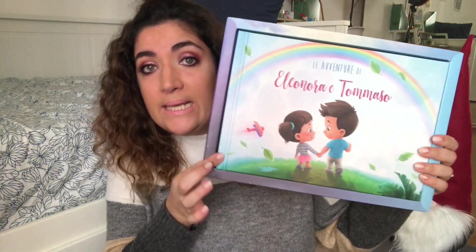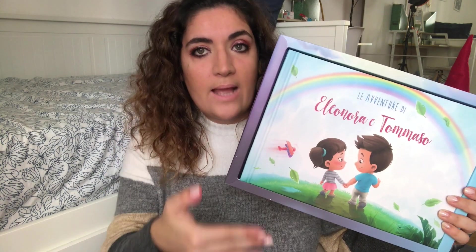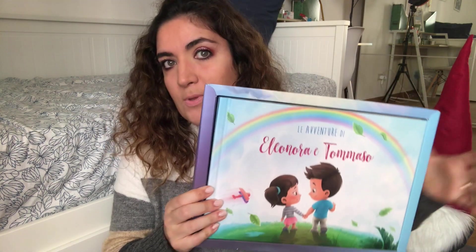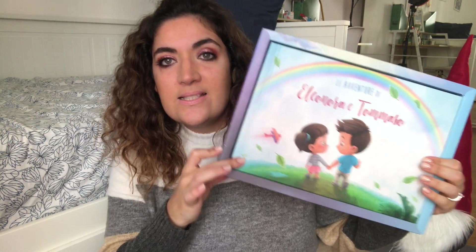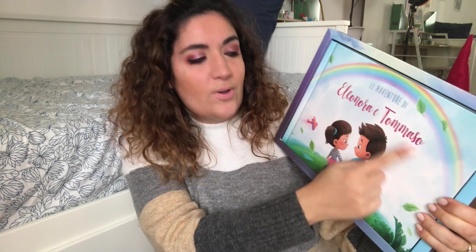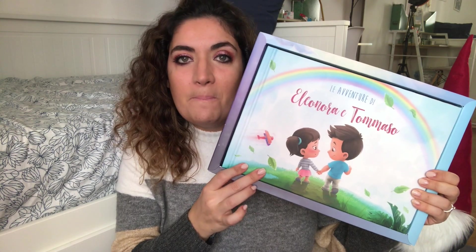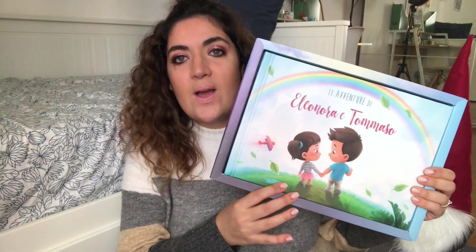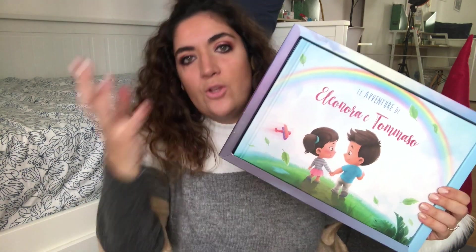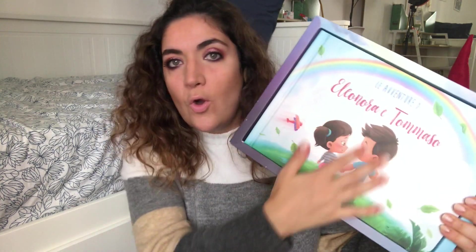Avevo preso il libro personalizzato per due fratelli. Di lì a poco hanno creato anche la possibilità di personalizzare con un numero maggiore di fratelli, per tre fratelli sicuramente. Ho scelto il libro delle avventure di Eleonora e Tommaso: potete personalizzare fisicamente i bambini — fratello maggiore, sorella maggiore, fratello minore — e anche per i gemelli. Potete personalizzare gli occhi, i capelli, gli occhiali, le lentigini, i colori vari.